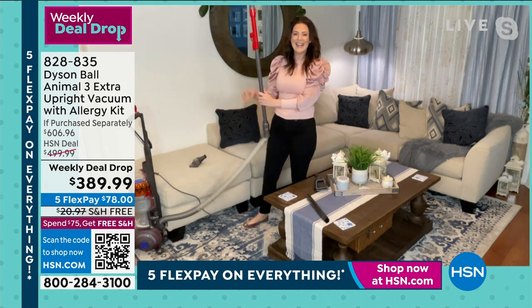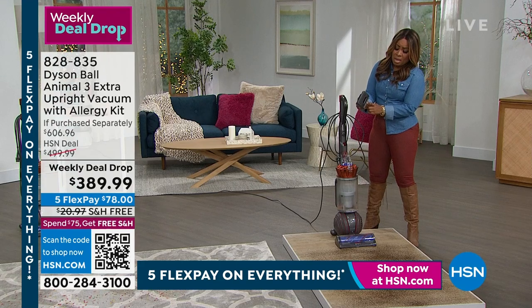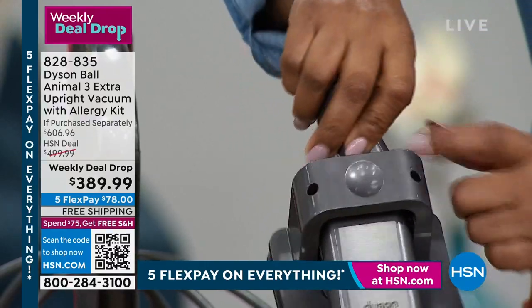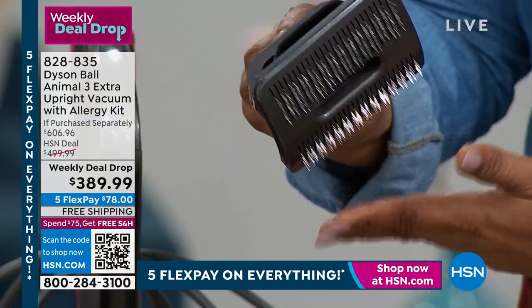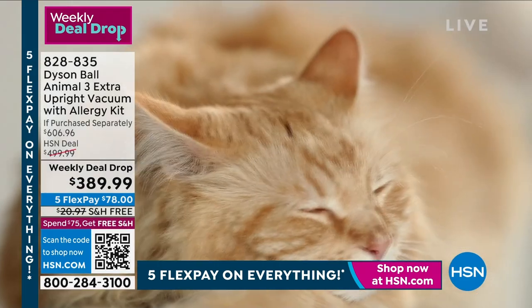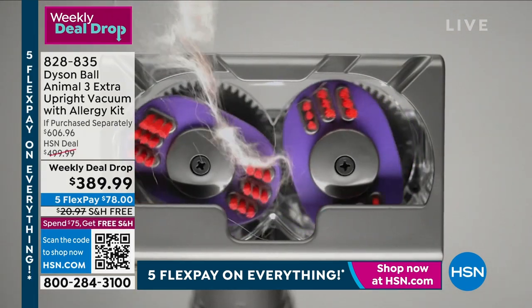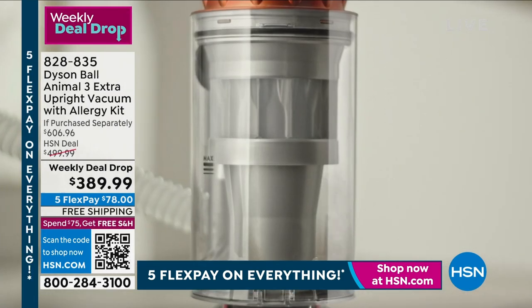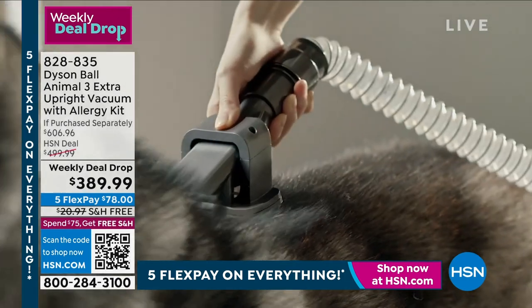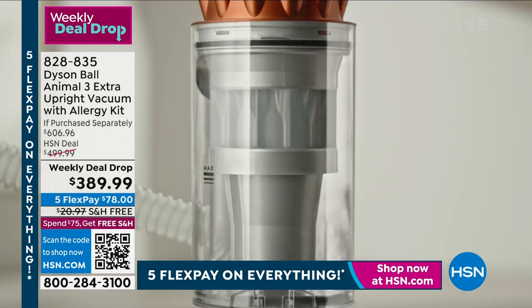This weekly deal drop expires tomorrow night at midnight — you basically have just over 24 hours and this deal goes off the table. Here's that pet tool — a little button to press. Not everyone will use it, but I love that it's included. Counting the accessories: you get six — that's the most we've ever done. We're giving you the ultimate, exclusive to HSN offer. It's Dyson after all and it is their latest. $78 on any major credit card, free shipping — now's the time to come on in and place your orders.